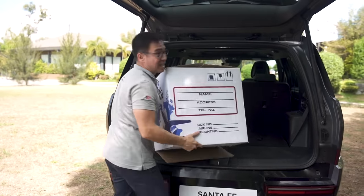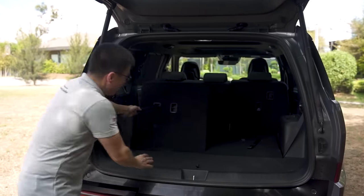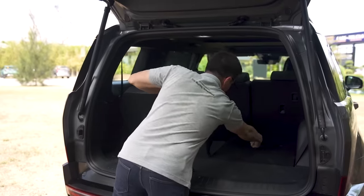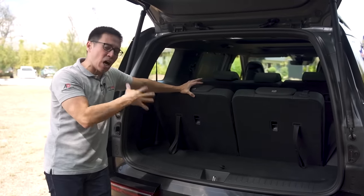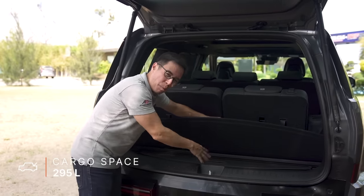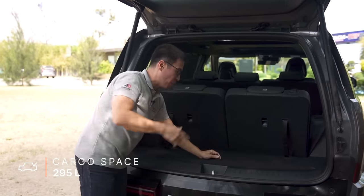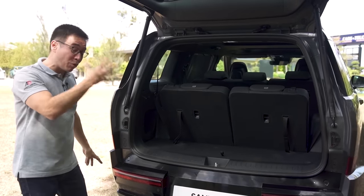You've got a seat here and a seat here in the third row. Back here you're looking at just under 300 liters of space, even with the small part that hides the tonneau cover for the back. Now I want to go inside and show you what the third row feels like.